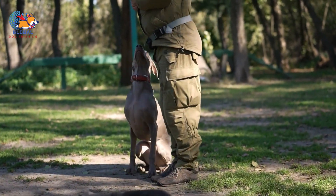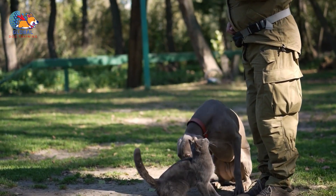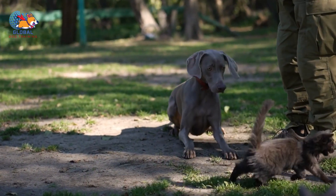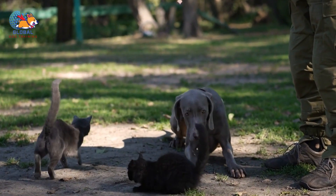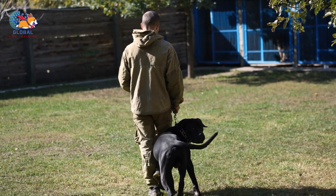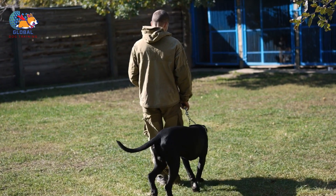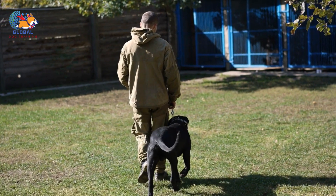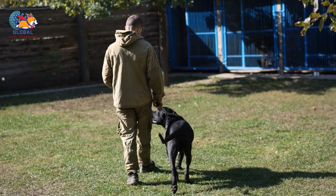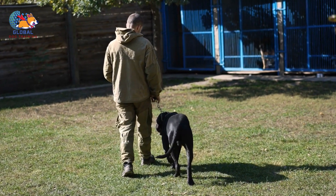In conclusion, transforming your dog's enthusiastic jumping greetings into polished displays of canine etiquette is not only achievable but also essential for a harmonious relationship between you and your furry companion. By implementing the greeting rule of keeping all four paws on the floor and consistently reinforcing desired behaviors, you can effectively redirect your dog's exuberance into more appropriate forms of greeting. Through patience, consistency, and positive reinforcement, you can teach your dog the importance of polite greetings while strengthening your bond and fostering mutual respect and understanding. Remember, each interaction is an opportunity for growth, and with dedication and perseverance, you can pave the way for a happier, more well-mannered canine companion.